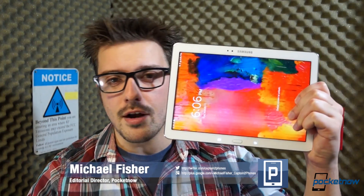I'm Michael Fisher, this is Pocketnow, and this is our video review of the Samsung Galaxy Tab Pro 10.1.